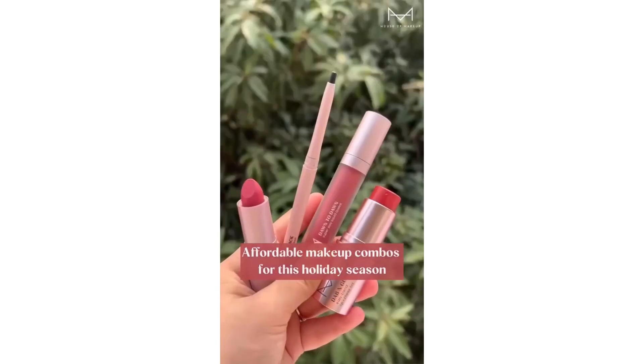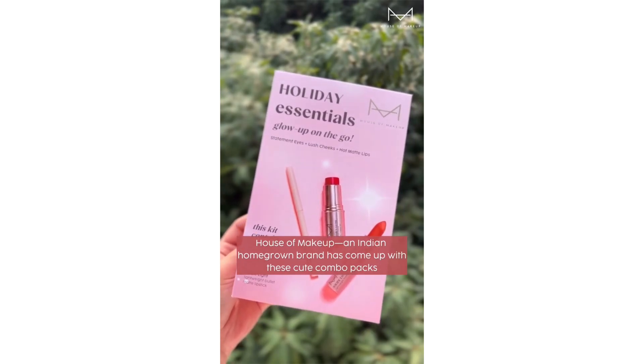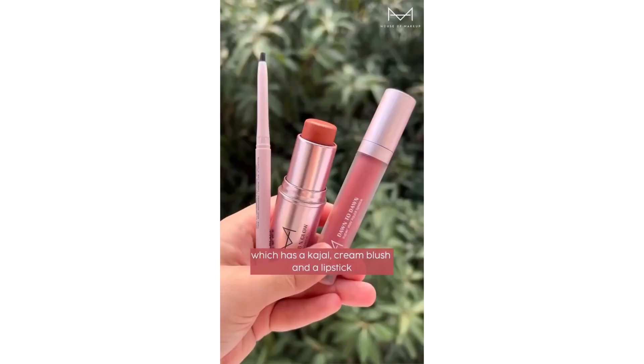I have found the most perfect makeup sets this holiday season. House of Makeup, an Indian homegrown brand, has come up with these cute combo packs which include a kajal, cream blush, and a lipstick of your choice.